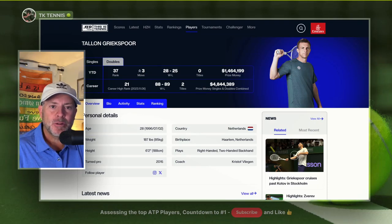Welcome back to TK Tennis. What's the difference between an ATP tour player ranked in the top 40 versus those ranked in the top 10? That's what we're going to find out in this new series as I assess the top 40 ATP pros.